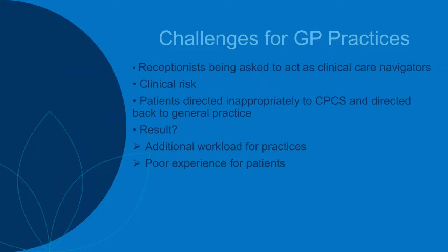Another challenge for GP practices is that receptionists are often being asked to act as clinical care navigators — filtering calls where patients are requesting GP appointments. What we've done with this solution is introduce a clinical triage that will help receptionists identify patients suitable for a referral to pharmacy, and recognise patients that need to see the GP, so we can efficiently filter those patients.